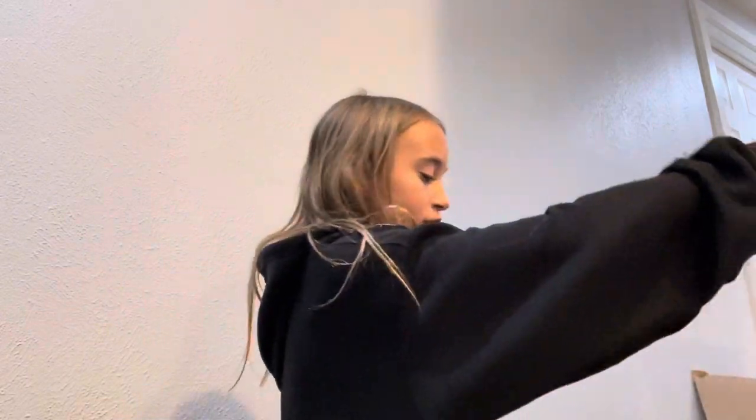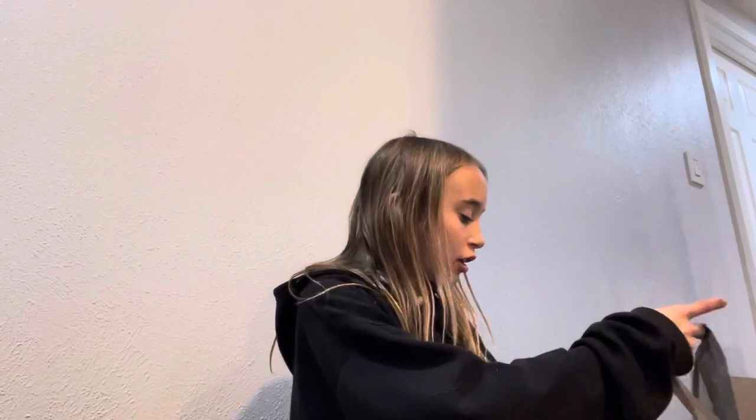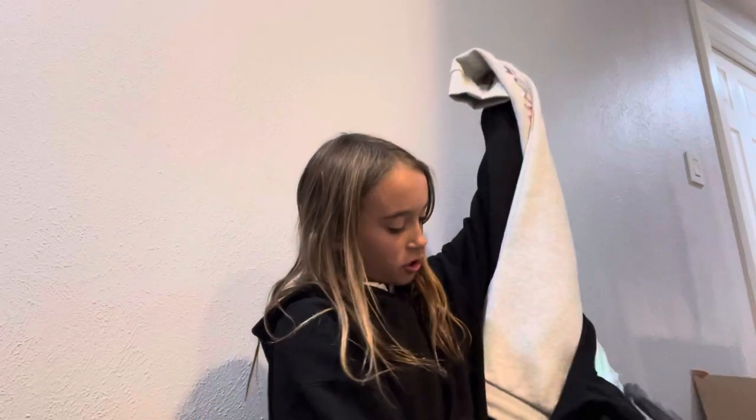Hey guys, welcome back to my YouTube channel! Today we're doing a very fun video — I got a bunch of clothes from Kohl's, so we're doing a clothing haul. I haven't done one in about a year, so it's going to be very interesting. I've actually gotten rid of a lot of clothes that don't fit me, so I'm just showing you guys what I got. Let's get started!